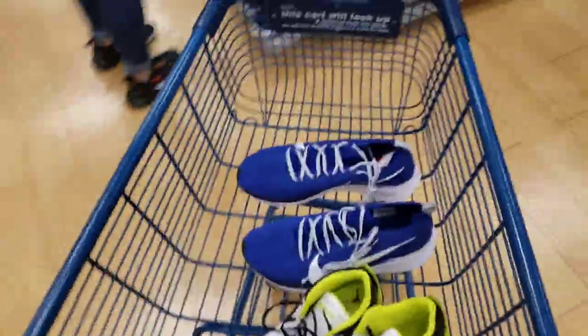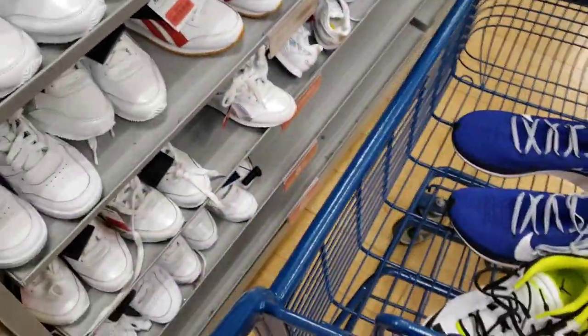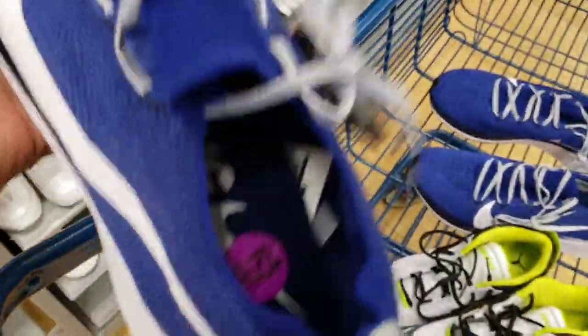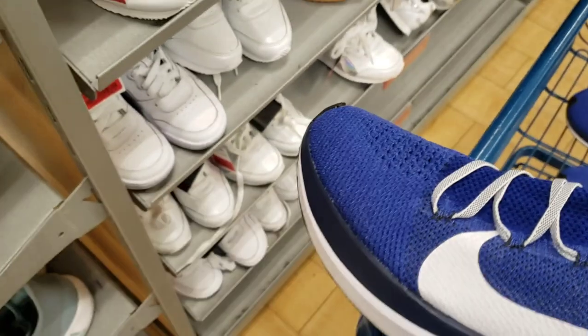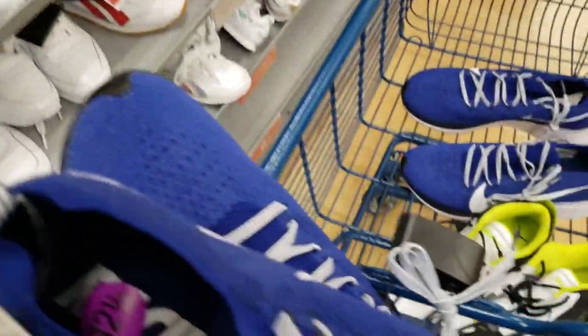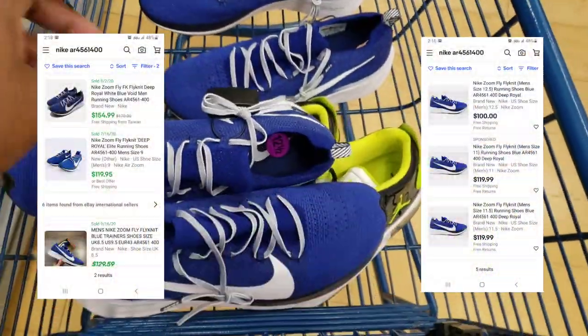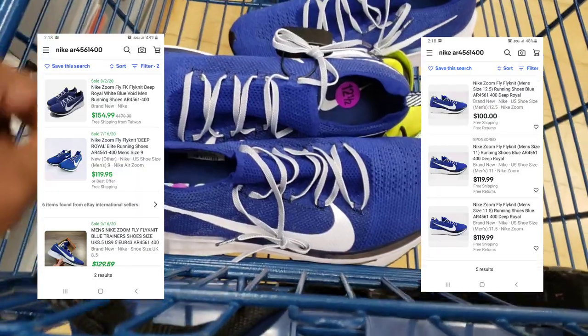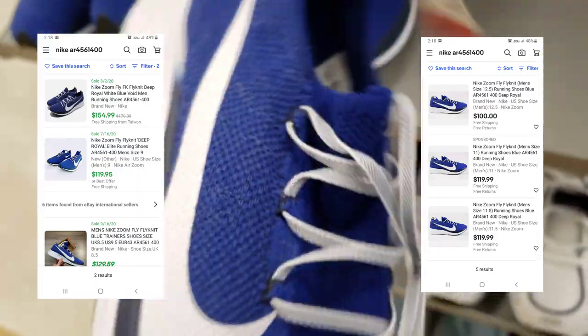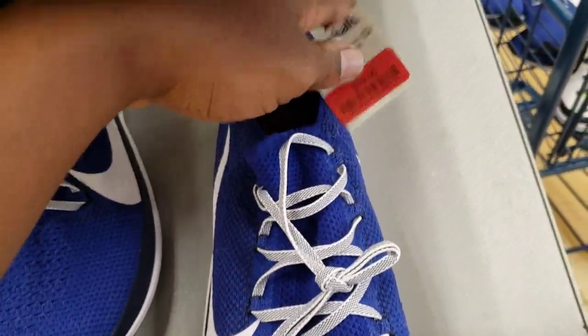I'm here at Marshall's in Burbank and we came across a few shoes. They actually have another pair right here at a bigger size 12 and a half — $39 on here. Now let's go ahead and look them up. I think these are a go because they usually retail for like $160. Seeing this just makes me want to clean up on them — 12 and a half for $39 bucks, you can't go wrong with that.